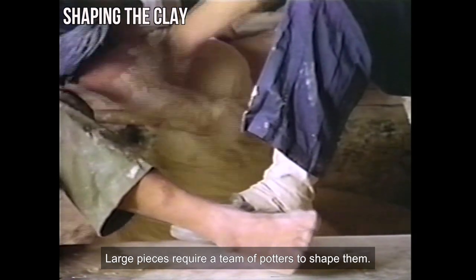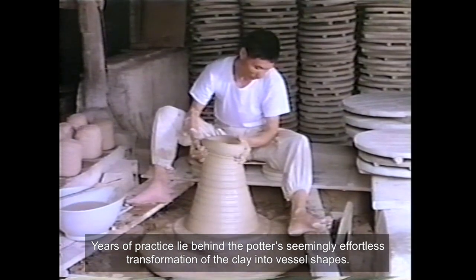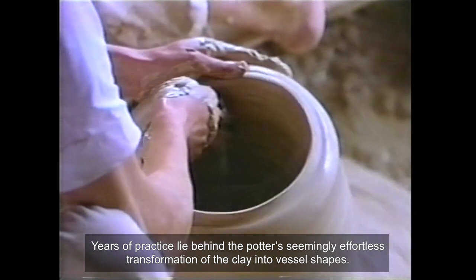Large pieces require a team of potters to shape them. Years of practice lie behind the potter's seemingly effortless transformation of the clay into vessel shapes.